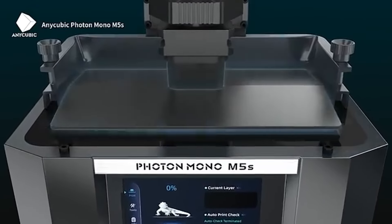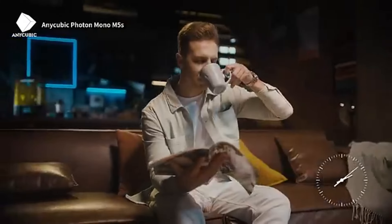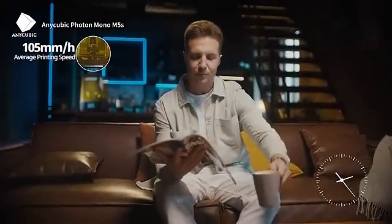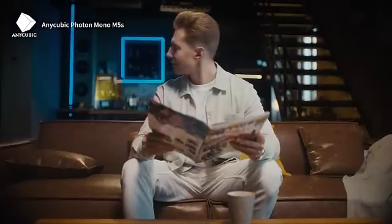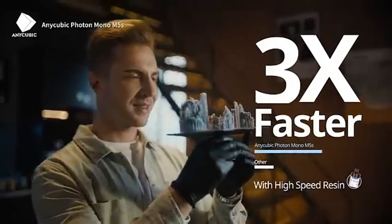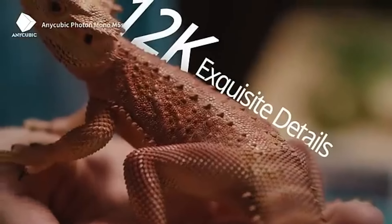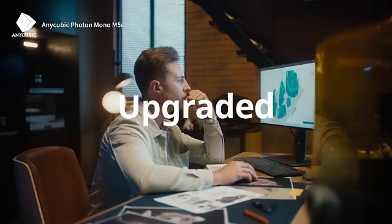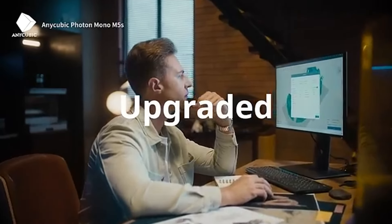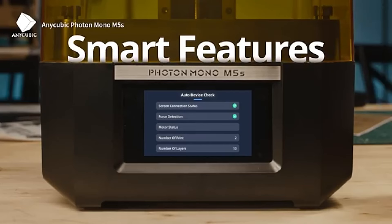The newly released film, according to Anycubic, will retail for $42 and come pre-mounted on a frame that is simple to assemble. If you were to switch back to less expensive films, printing would need to happen more slowly. The Photon Mono M5s is a mid-size resin printer that comes in the usual Anycubic color scheme of black and gold. The base has distinct lines and the hood is formed like a prism. It feels sturdy and substantial and features a beautiful metal vat with many rails.